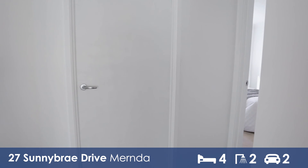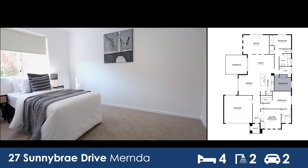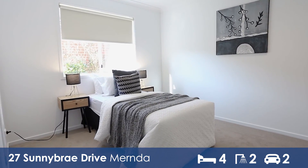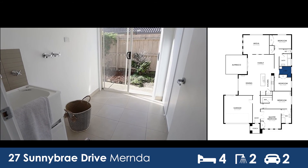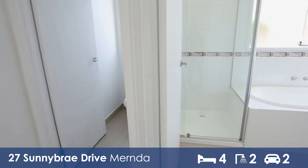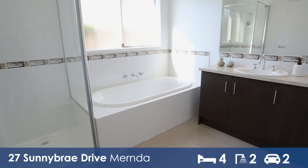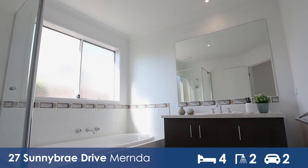Off that main area, we have got a further two bedrooms. A beautiful light-filled laundry with extra storage and external access. The main bathroom features a shower and separate bath, as well as a large vanity with plenty of storage, and is flooded with natural light through that large window.